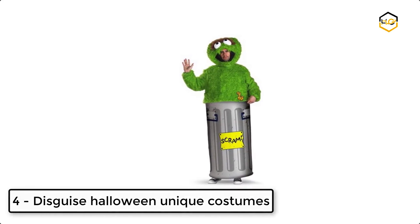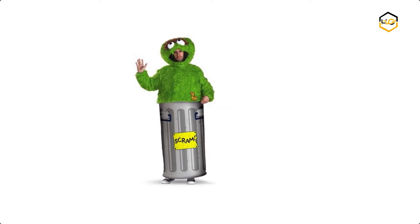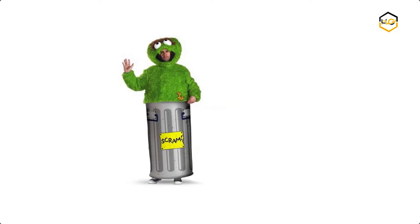At number 4, we have the Disguise Halloween Unique Costume. It is made of 100% polyester and is easy to wear. It is very comfortable.